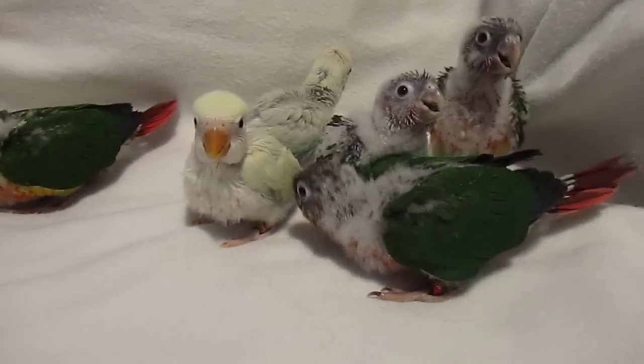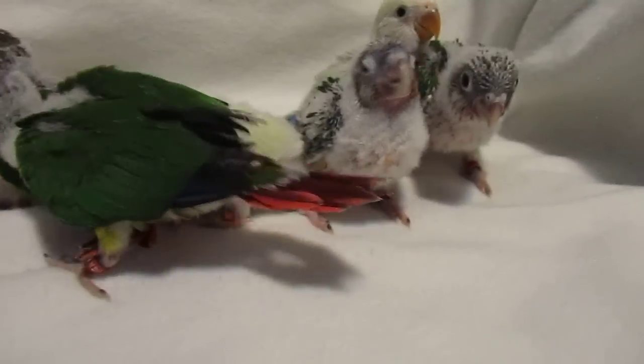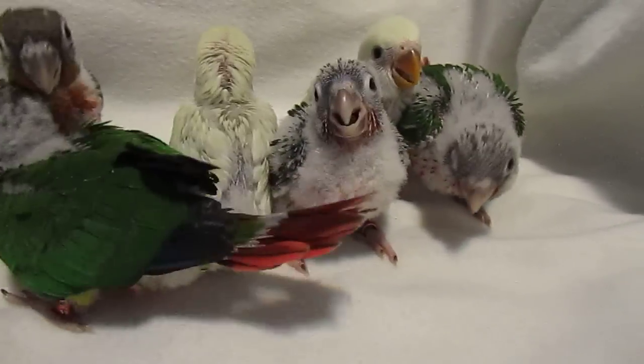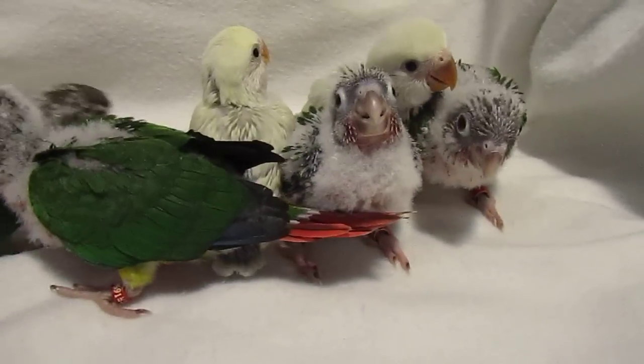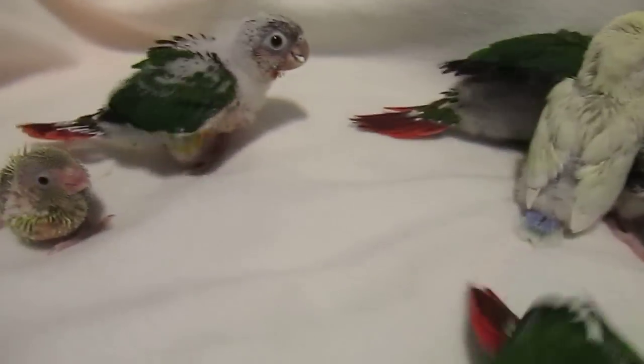Here's an update on all of our birds: several of our green-cheeked yellow-sided conures, two lovebirds, and we have a little pastel parrotlet.